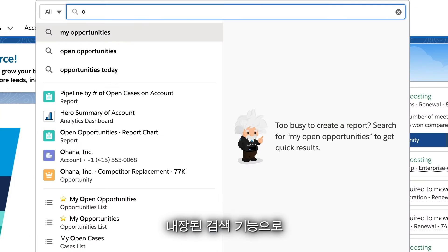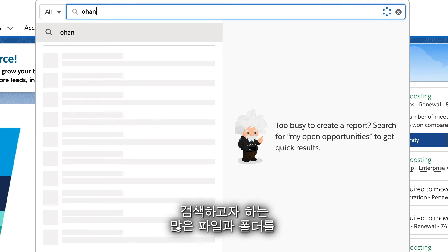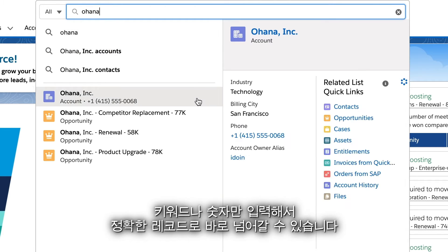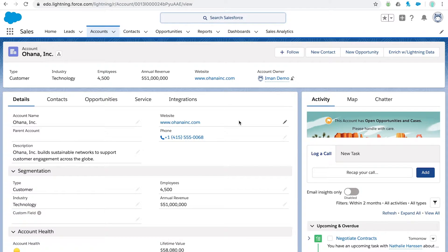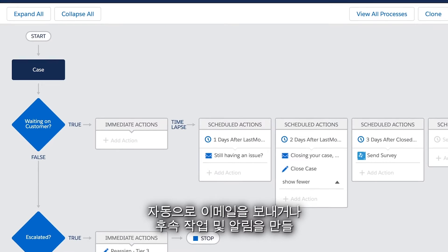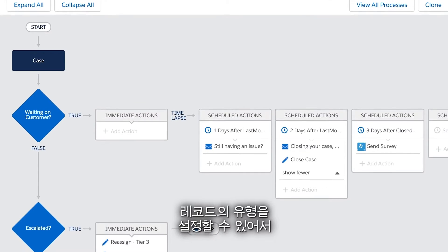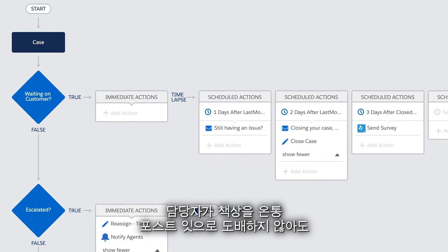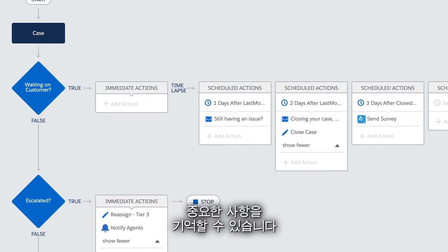And with our built-in search, you won't have to scroll through a bunch of files and folders hoping to find what you're looking for — just enter a keyword or a number and jump to the right record. And automation rules that you can configure on any type of record automatically send emails or create follow-up tasks and reminders, so your reps won't have to post sticky notes all over their desks to remember something important.